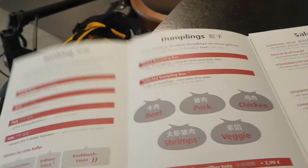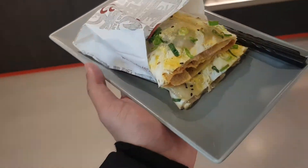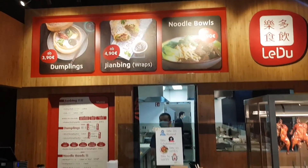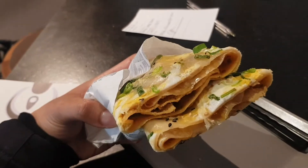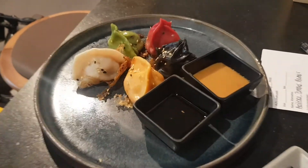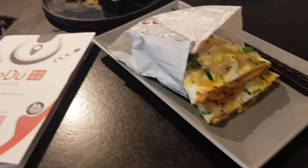So I ordered some dumplings too. I just got what I ordered. This is jianbing — that's like 4 euros and 90 cents. I'm so excited to try it. It smells really good, kind of eggy. And take a look at those dumplings. It's so Instagrammable, right? So colorful — that's why I was drawn to it earlier.